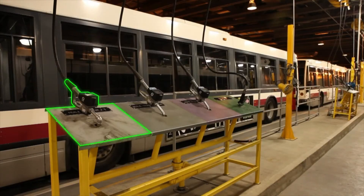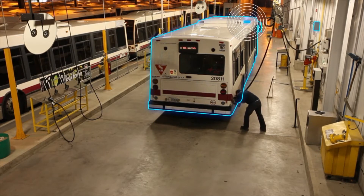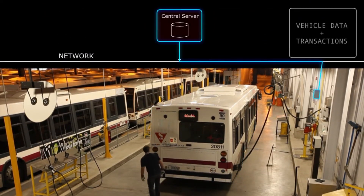All corresponding dispensers are unlocked automatically. While servicing is in progress, vehicle data such as mileage, idle time, fault codes, and much more are automatically captured by the installed VDU. All data and transactions are automatically recorded in the central database.